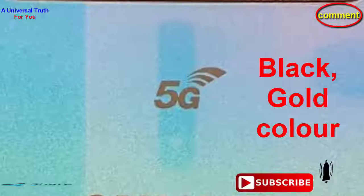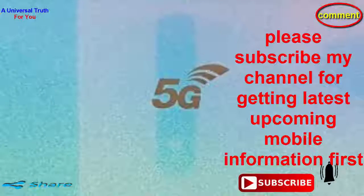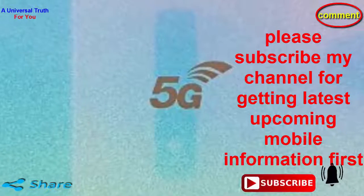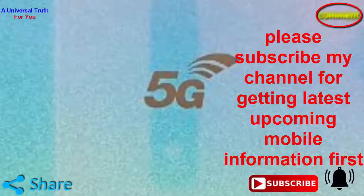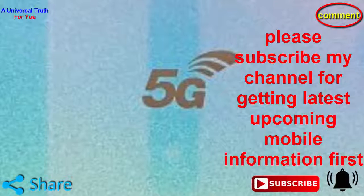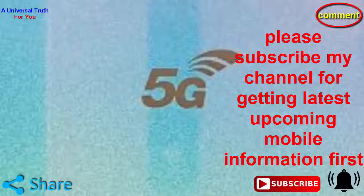Write your opinion in the comment section about this phone, which is very important to us. If you enjoy this video please like it, share, comment, and also subscribe to my channel for getting the latest upcoming mobile information first. So dear friends, let's meet in another video. Thank you very much.